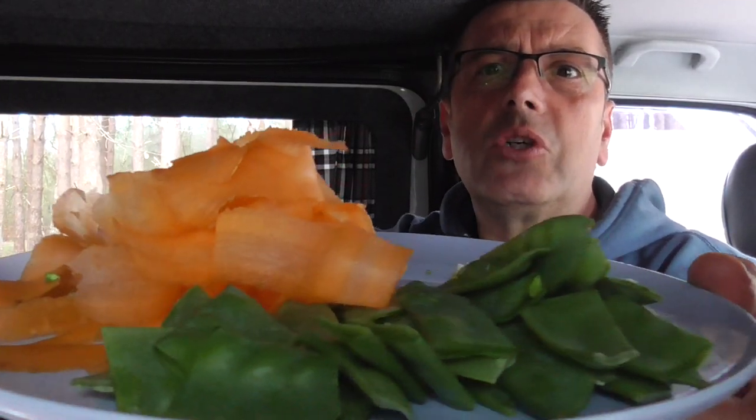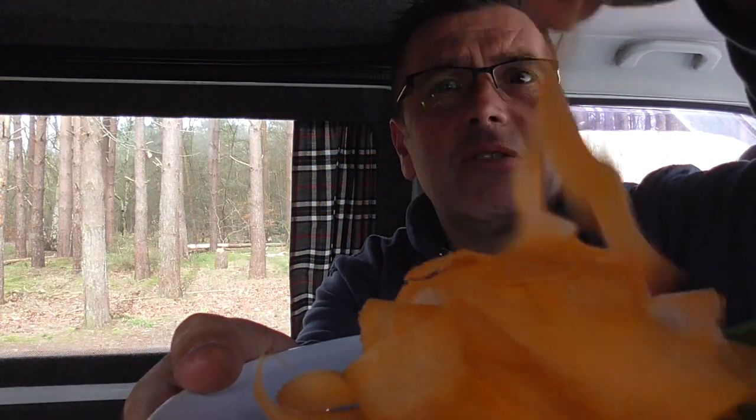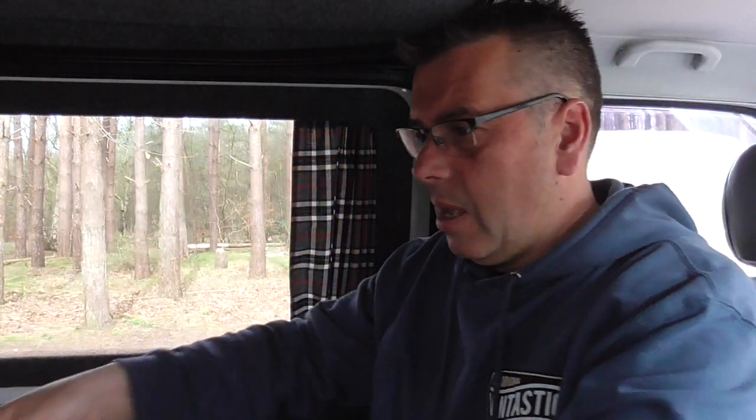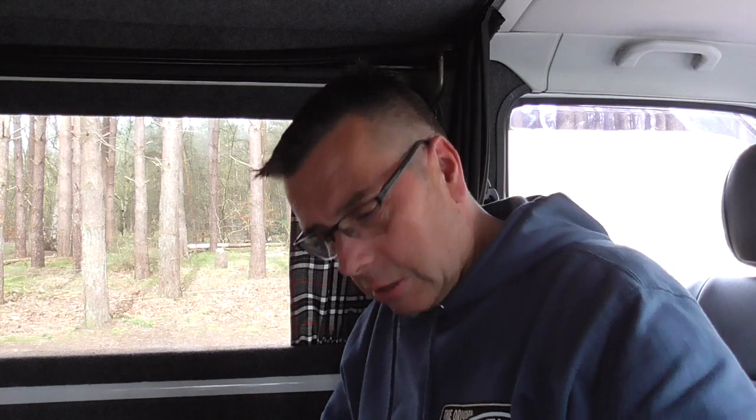Okay, so here I've got my mange tout chopped, I've ribboned my carrots, and I've got some chopped garlic and roughly chopped cashew nuts just for a bit of dressing — a bit of finishing finesse on top of the dish I'm about to create. I'm going to finish my coffee and catch up in a bit — I'm now getting really hungry.